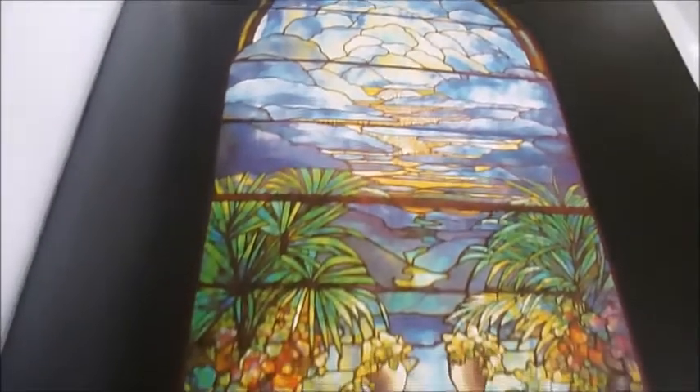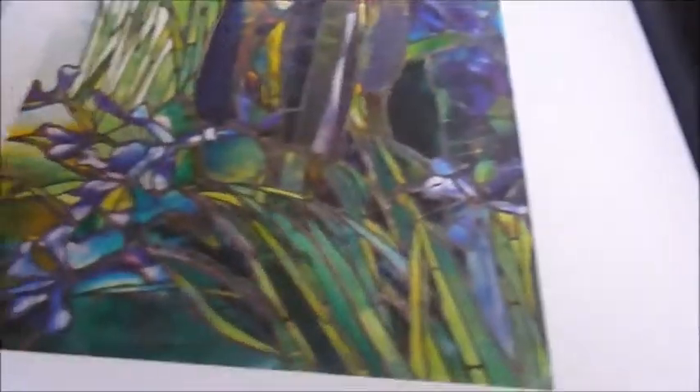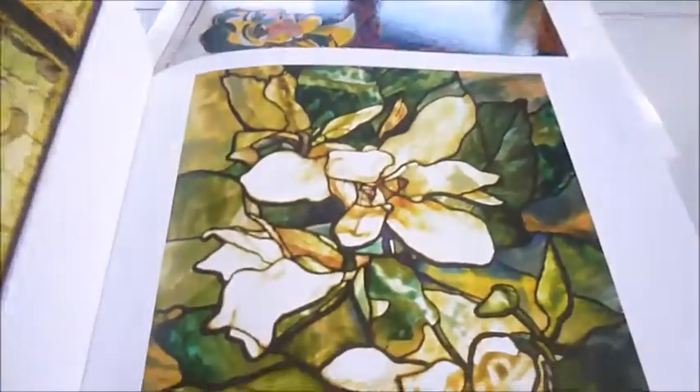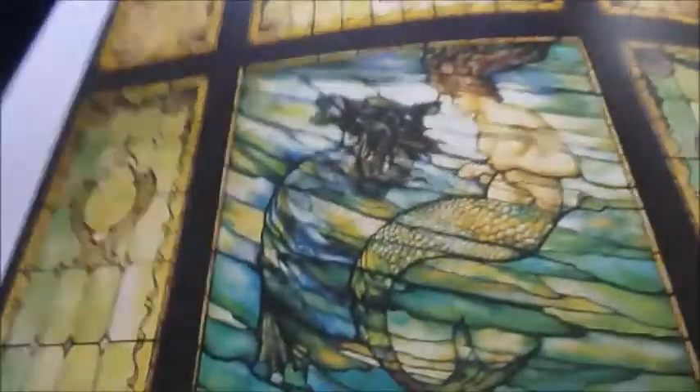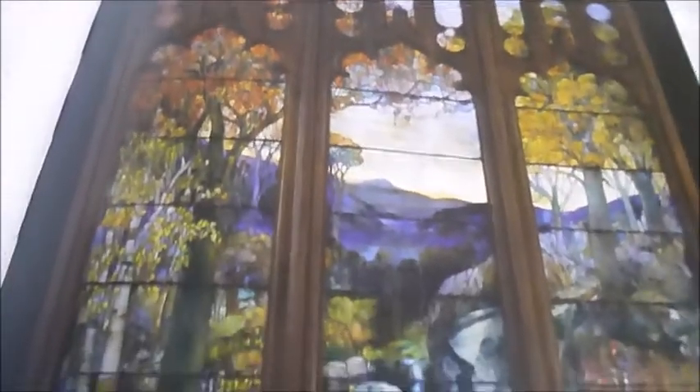Such as this one called The New Jerusalem. A window with grapevine and lemon — that's one of my favorites. A water magnolias window, a special window with starfish. These pictures really tell a story.